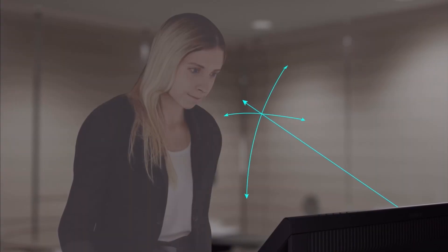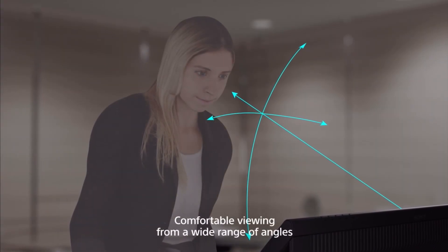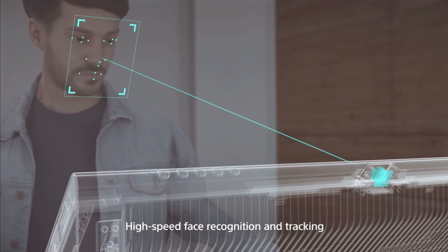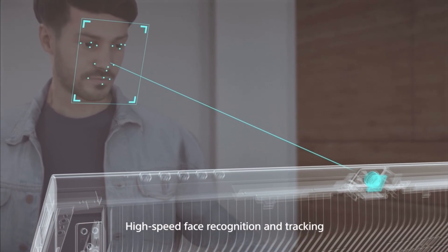So as the user leans left or right, it would move up or down — you can look around the object in a very naturalistic way. So it's actually tracking your eyes, is that correct? Correct, it's actually tracking your facial position and the content is defined by that position.